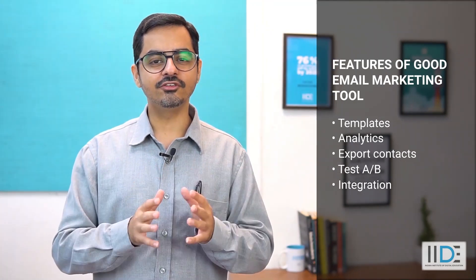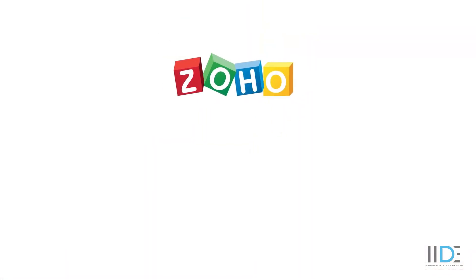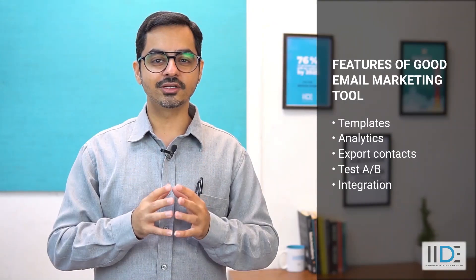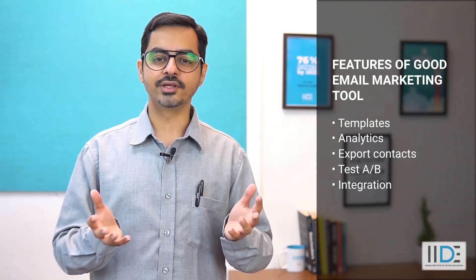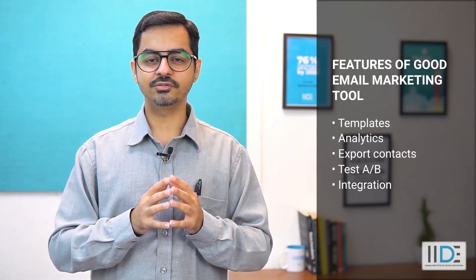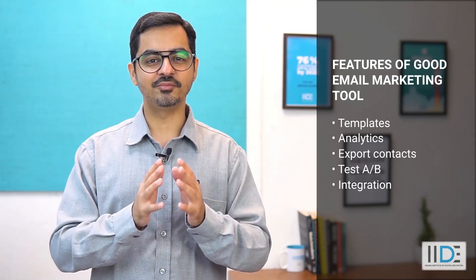Integrations. You need to ensure that the email marketing tool you choose gives you a lot of integration options, such as Zoho, Google Analytics, Google Contacts, and many more. When you work in digital marketing, your CRM system — customer relationship management software — is your best friend. Updating and sending emails manually is time consuming and boring, so building an email marketing tool that integrates seamlessly with your CRM system is very vital, providing customer data and key metrics to help you understand which campaigns are performing best.